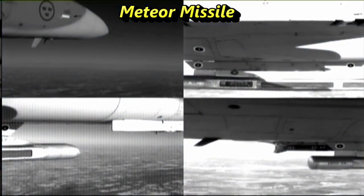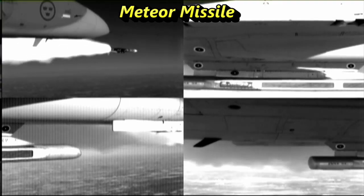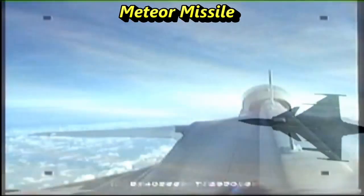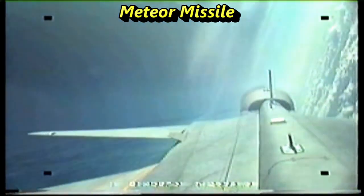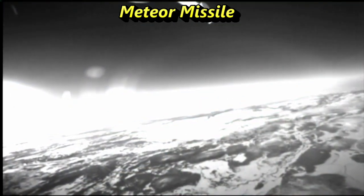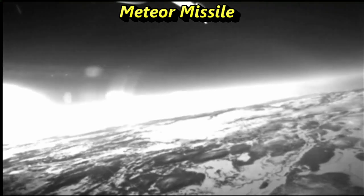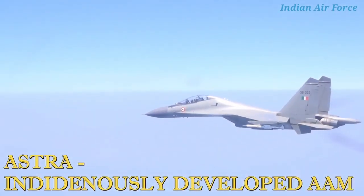From the official specification, it's quite clear that the PL-15E is not going to have a range of more than 160 km, as every country hides the official range for the element of surprise. This makes the missile similar to Astra Mk-2, which is under an advanced stage of development with DRDO. Astra Mk-2 will use a dual-pulse solid-fuel rocket motor like the PL-15E and will have a range between 160 to 200 km.